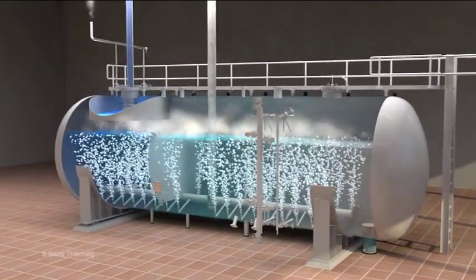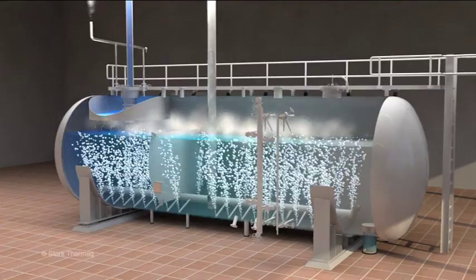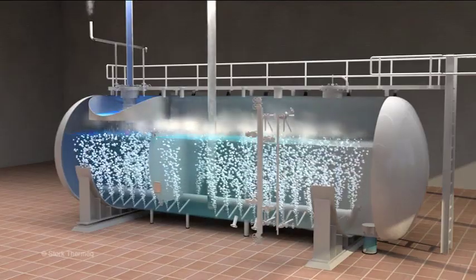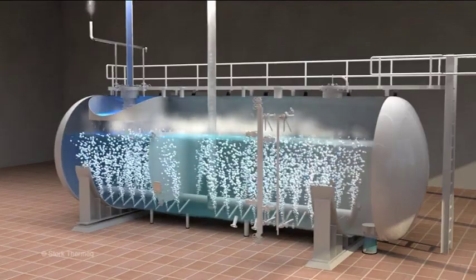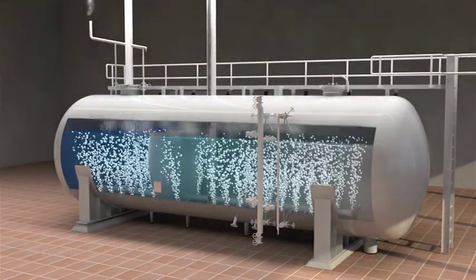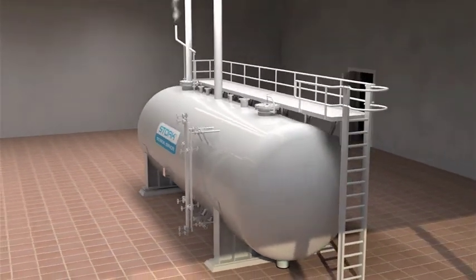The Stork deaerator combines the deaeration and storage function into one vessel. There is no need for oxygen scavenging and the Stork design can easily be adapted to your needs. Stork Technical Services — your partner in deaerator solutions.